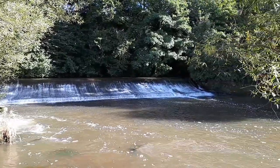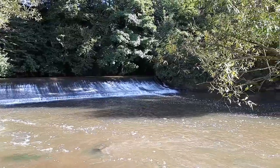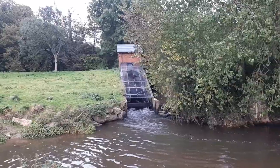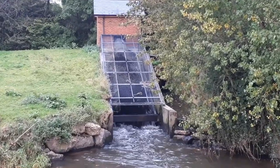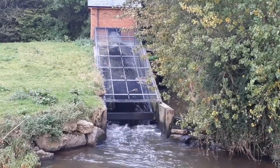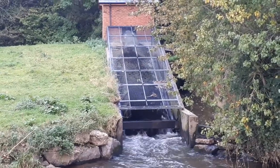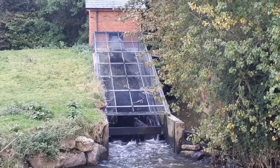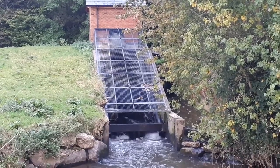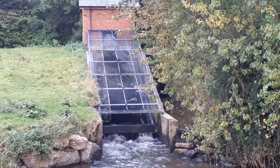This is Tipton Weir and this is an Archimedes screw turbine at Tipton Mill. The turbine is in a channel between the weir and the River Otter. It was installed in 2010 and churns up to about 1500 litres of water a second. The 28 kilowatts it generates goes to Tipton Roller Mills.